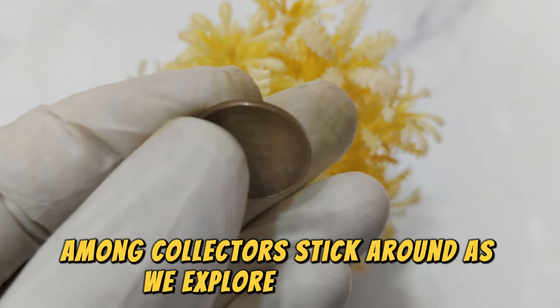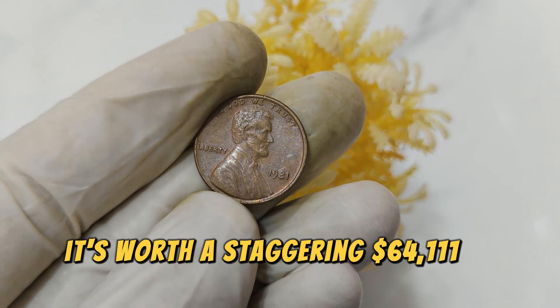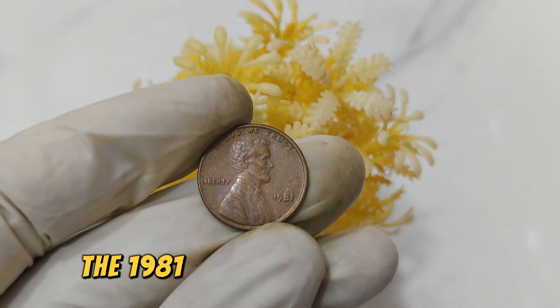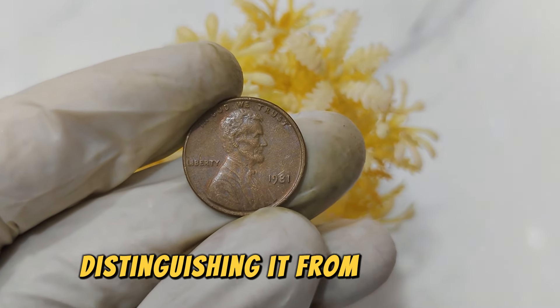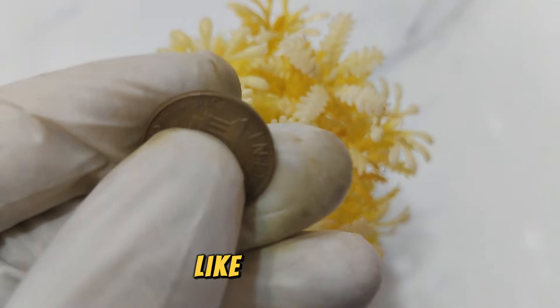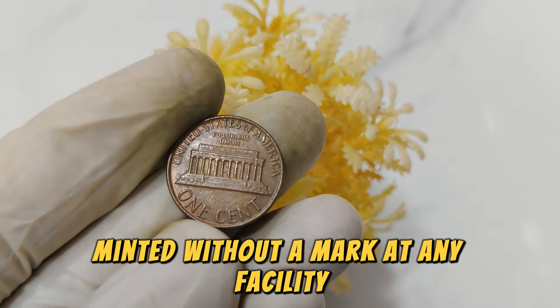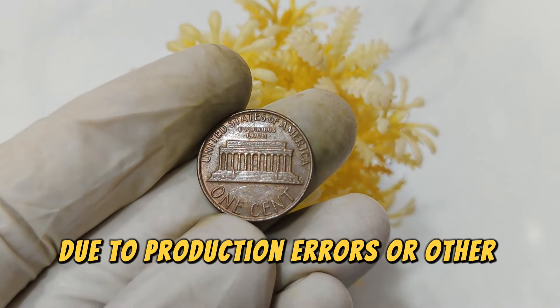Stick around as we explore its history, worth, and why it's valued at a staggering $64,111 in today's market. The 1981 Lincoln penny is special because it lacks a mint mark, distinguishing it from the usual minted coins that bear marks like D for Denver or S for San Francisco. Minted without a mark at any facility, these coins are exceedingly rare due to production errors or other anomalies.